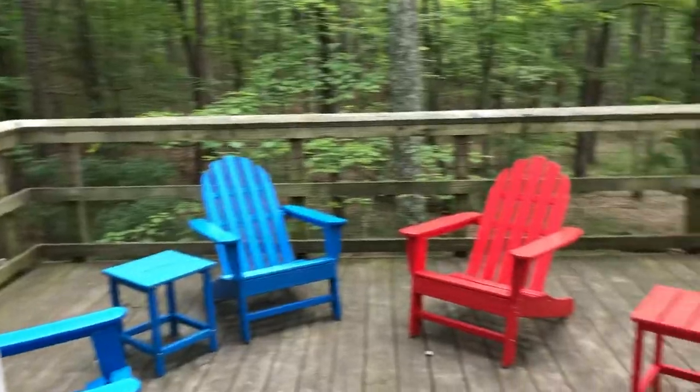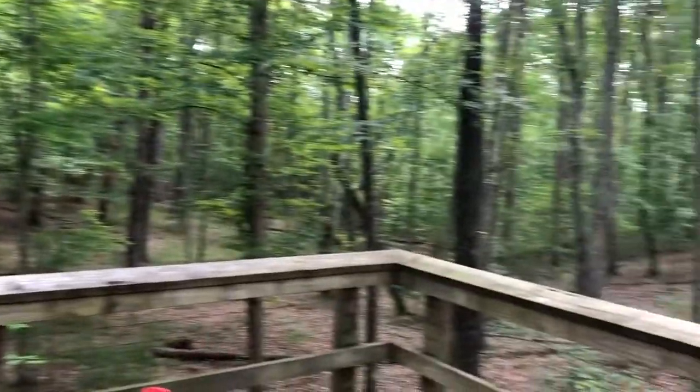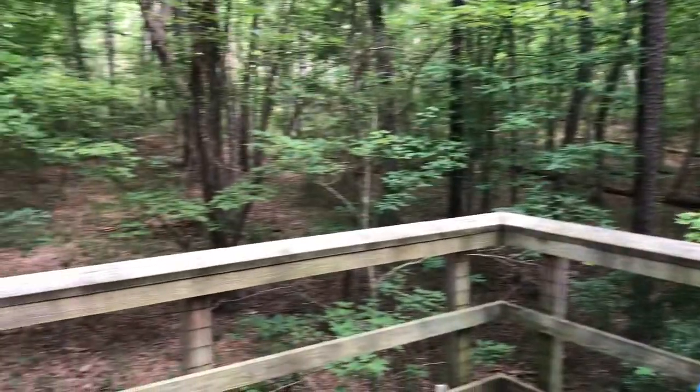The back door takes you to this nice little deck with tables and chairs and a beautiful view of the woods. We found the yurt to be well maintained and a great place for a long weekend.